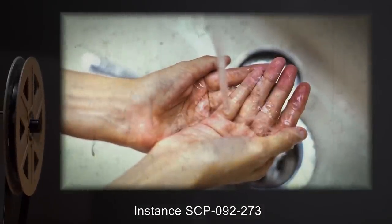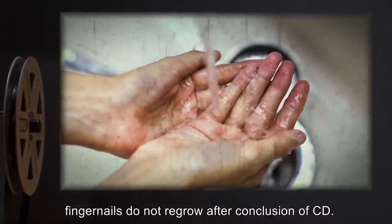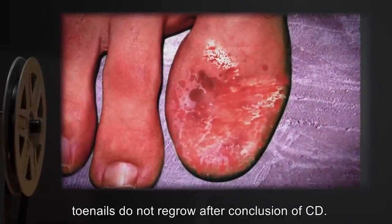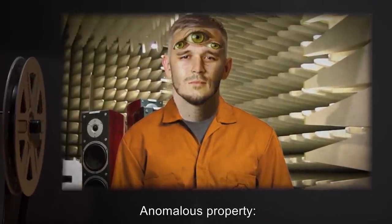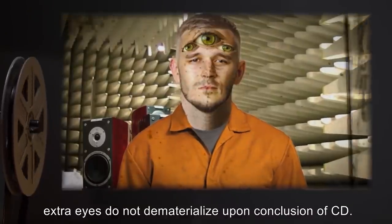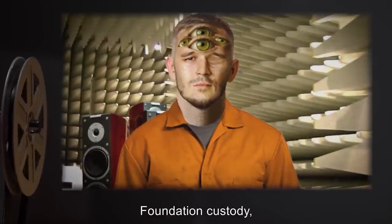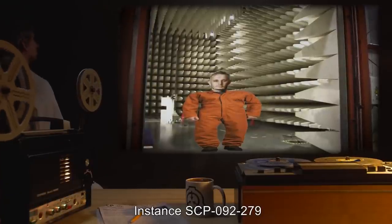Instance SCP-092-273: anomalous property — listeners spontaneously lose 5 fingernails each; fingernails do not regrow after conclusion of CD. Instance SCP-092-274: anomalous property — listeners spontaneously lose 5 toenails each; toenails do not regrow after conclusion of CD. Instance SCP-092-278: anomalous property — listeners spontaneously grow 3 extra eyes each, for a total of 5. Extra eyes do not dematerialize upon conclusion of CD and are functional, of the same color as the listener's original eyes. D-09277-14, who had lost an eye in a fight prior to entering Foundation custody, grew 4 extra eyes when listening to SCP-092-278.